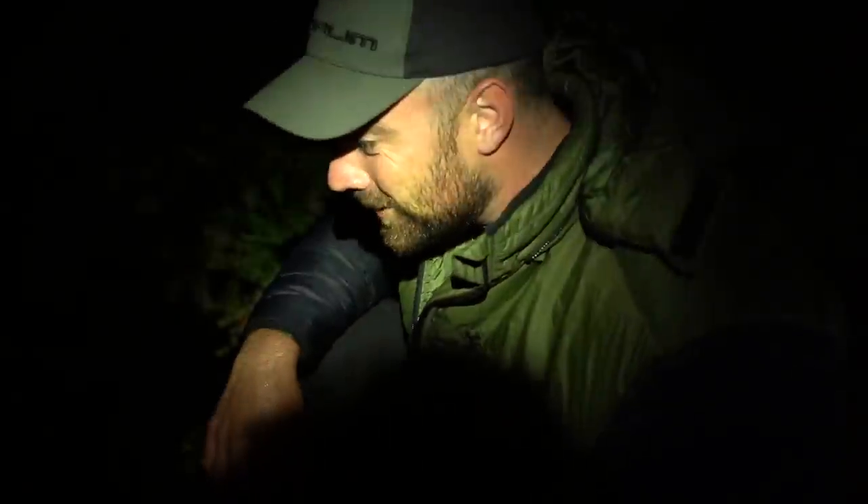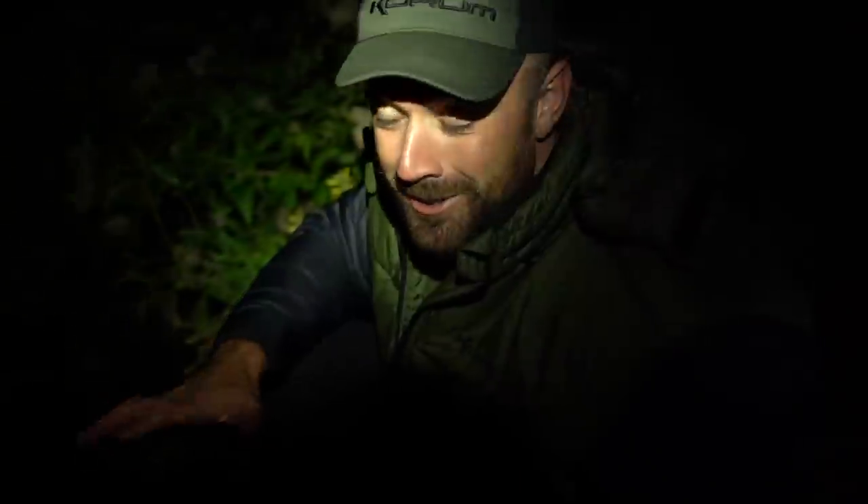It looks mega in that clear water. And he's off. 11 pound 3 — I think I underestimated that a little bit. I haven't caught a big bream for a while and I didn't think that would make double, but that's a great start to this session. Let's get another bite out there.